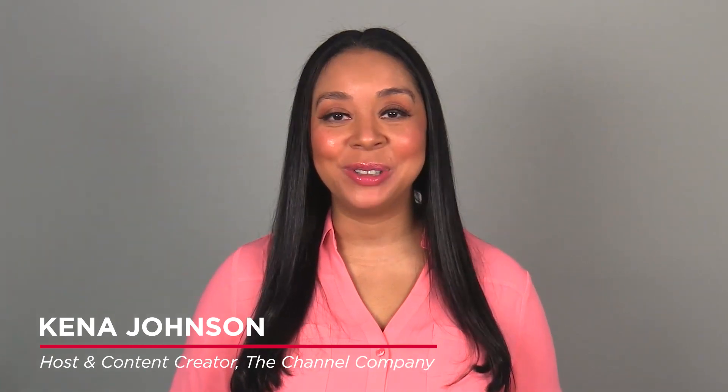Welcome to our broadcast, Longer Lasting Protection, CyberPower's Advanced Lithium UPS system, brought to you by CyberPower. I'm your host, Kenna Johnson from The Channel Company.